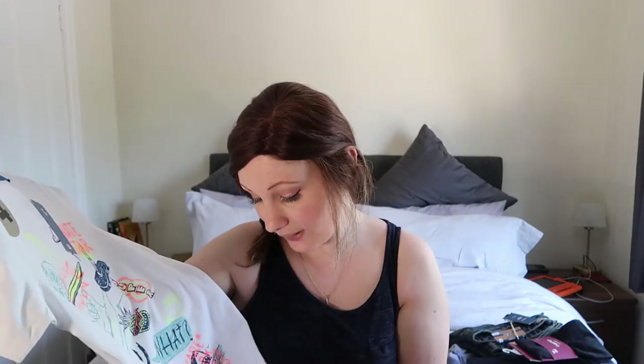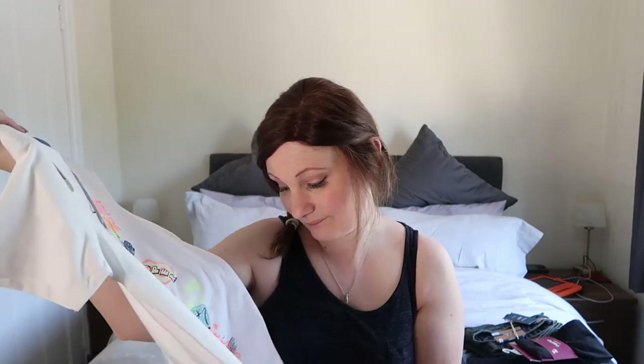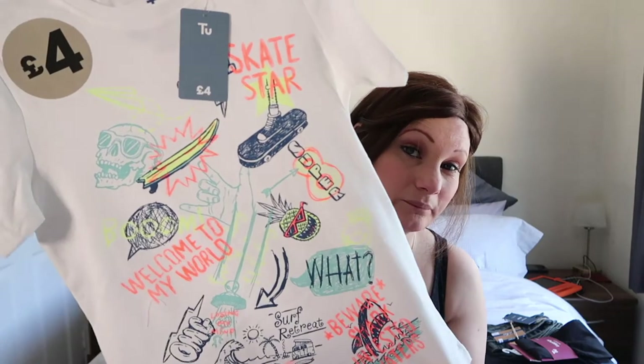This summery t-shirt with lots of skateboards on was £4 and it says 'Welcome to my World', 'Super Rad', 'Surf Retreat', 'Beware' and things like that. The quality of Sainsbury's bits is really good I think. That's what all the kids are into, isn't it?